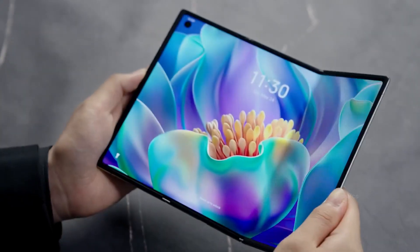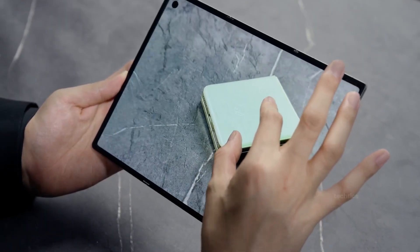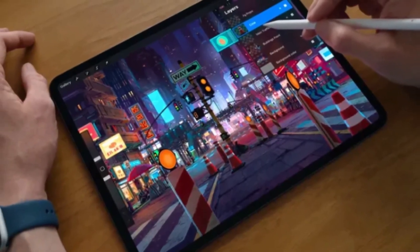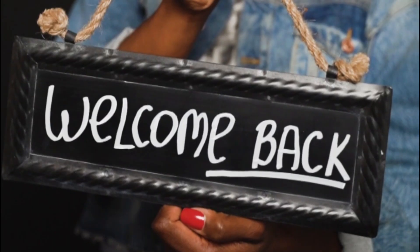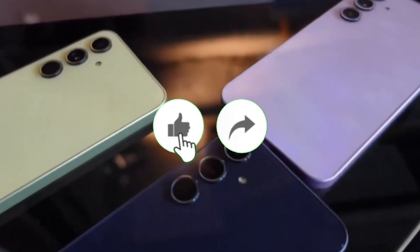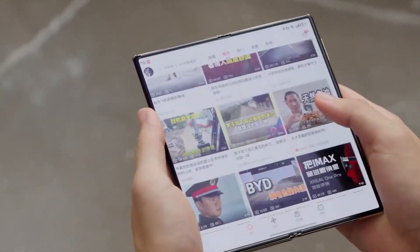Sounds unreal, right? Well, Samsung's about to make that happen with its first-ever trifold smartphone, and the way this story is unfolding might just shake up the entire industry. Welcome back viewers, Sam here. If you love diving into the future of tech with me, don't forget to like this video, subscribe, and hit the bell so you don't miss out on the wildest updates happening right now.